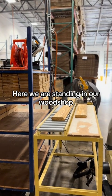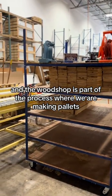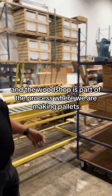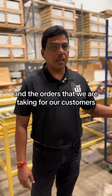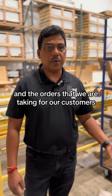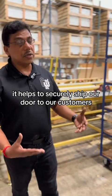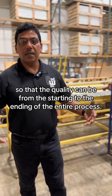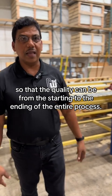Here we are standing in our wood shop. The wood shop is part of the process where we are making pallets to palletize the doors that we are assembling here and the orders that we are taking for our customers. It helps to securely ship our doors to our customers so that the quality is maintained from the start to the end of the entire process.